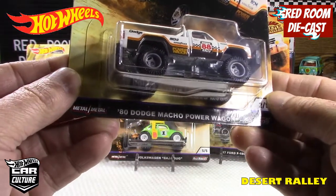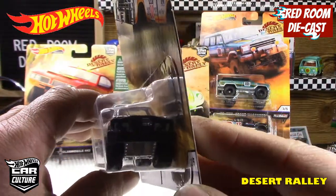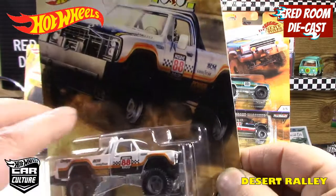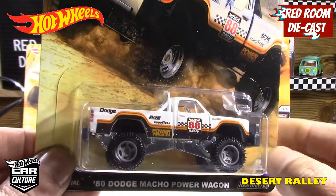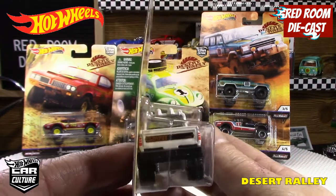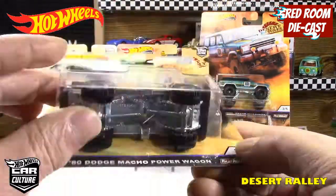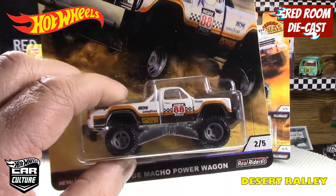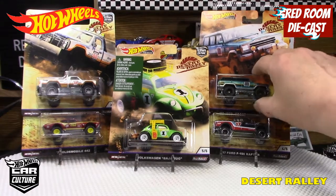Number two in this set is the 80s Dodge Macho Power Wagon — really nice and meaty with a nice plastic bumper bar. Same thing, nice chunky tires. 'Power Wagon' in the back — they've done a nice job with the tampo work all the way around. Metal body, metal base. I do like this one quite a bit.